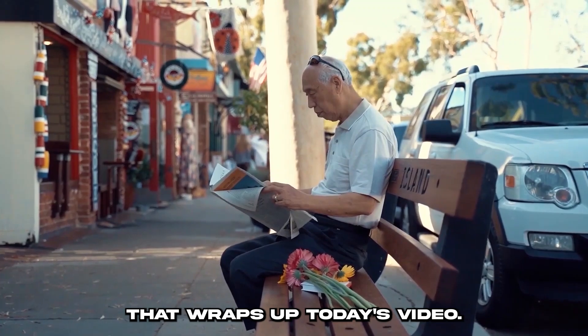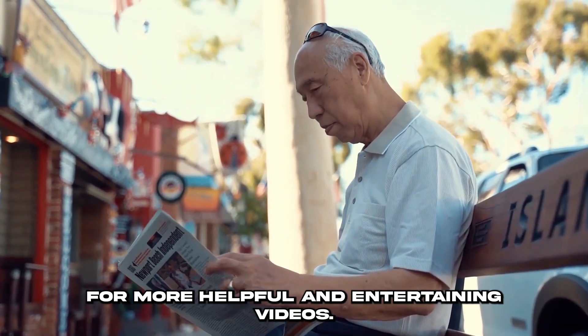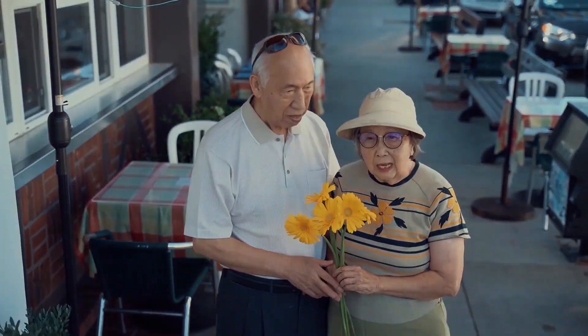That wraps up today's video. Don't forget to subscribe to the channel for more helpful and entertaining videos. We appreciate you taking the time to watch. Take care.